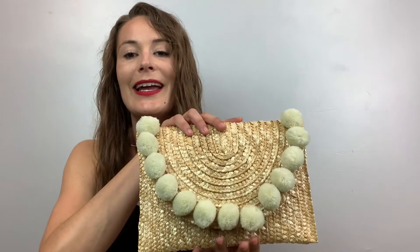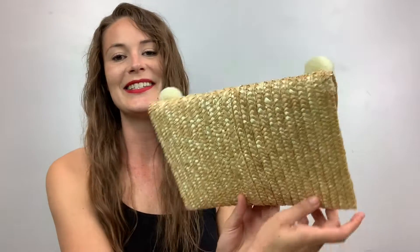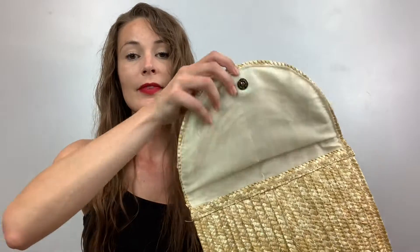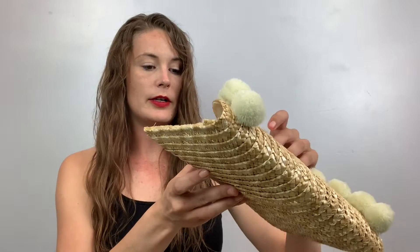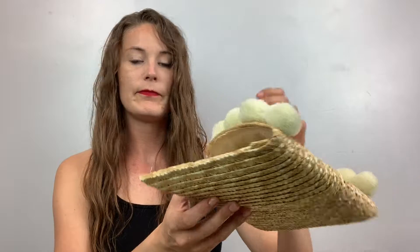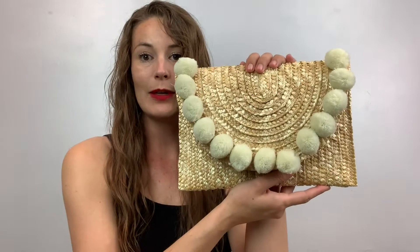I just wanted to show you some of the things that I got that I will be listing, or maybe by the time this video is up, it's already listed. So if you're interested in something, go check out my closet. I'm going to start with accessories and stuff first. Like this guy — this is like a straw clutch. I've actually had him for a while; he's just been lying around waiting to get listed, so we're going to list him.